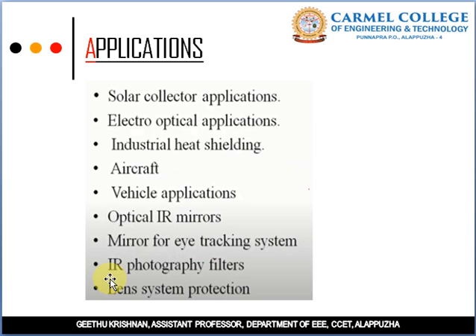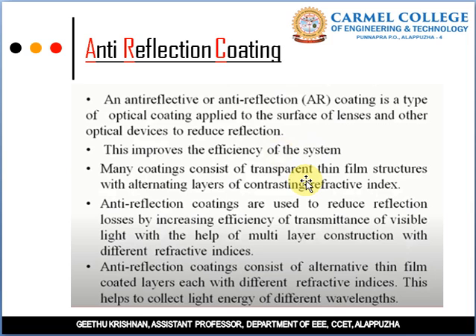Anti-Reflection Coatings are used in solar PV. An anti-reflection coating is a type of optical coating applied to the surfaces of lenses and other optical devices to reduce reflection, which improves the efficiency of the system by allowing maximum light absorption and energy capture.